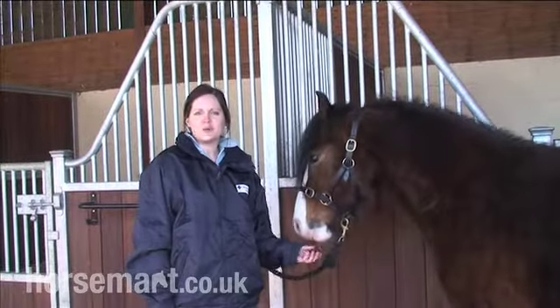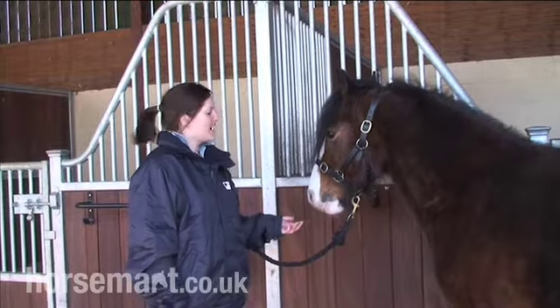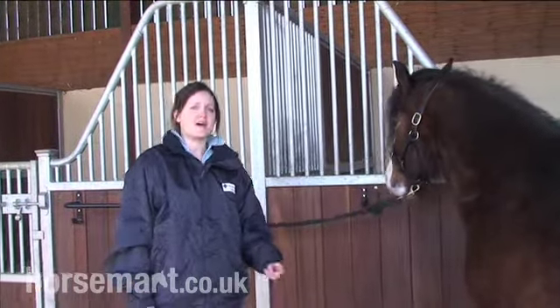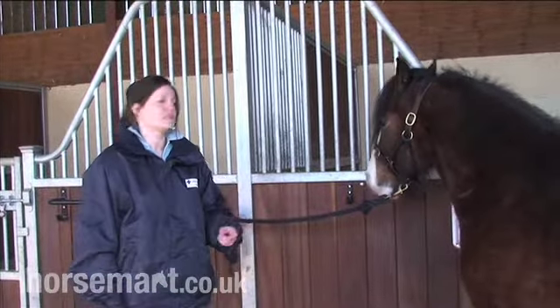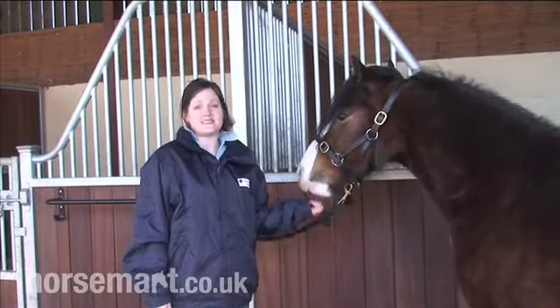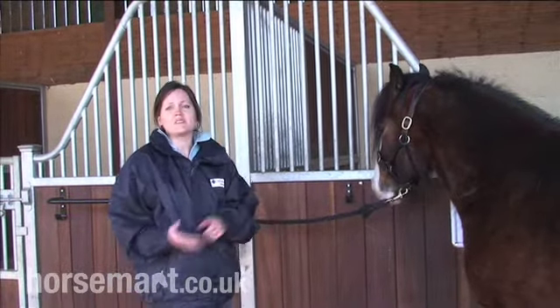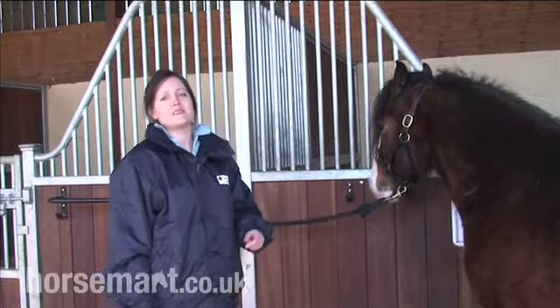I'm Kerry Dool and I'm from the Blue Cross. I'm the Education Officer and I'm going to talk to you today a little bit about microchipping. Any animal that comes into us will get scanned to see if they have a microchip, and if they don't, we microchip everything — your cats, dogs, and also all our horses that come into us.